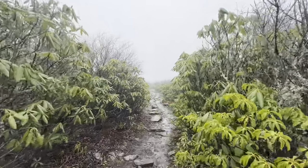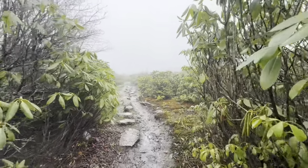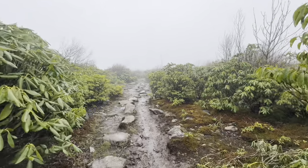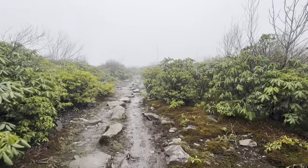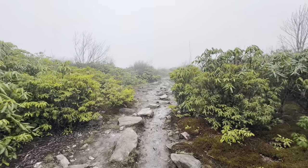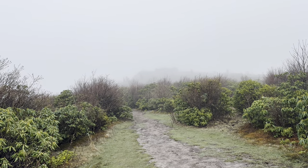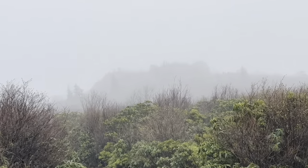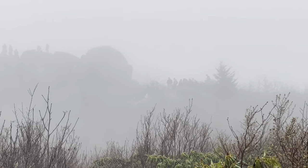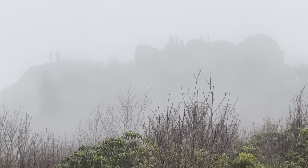All these rhododendrons here are going to be blooming in about another month — absolutely stunning. Had a lot of mud up here. Rain, heavy rain, thunderstorms yesterday. Gotta watch your step. Y'all see the rock formation up ahead? Those people up there — from down where I'm standing, they look like aliens.